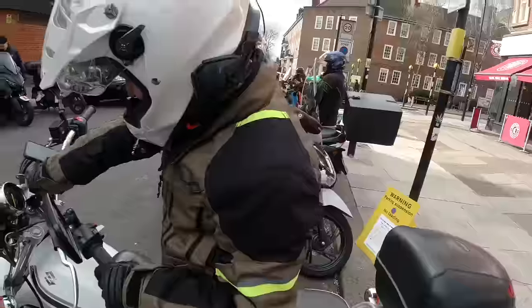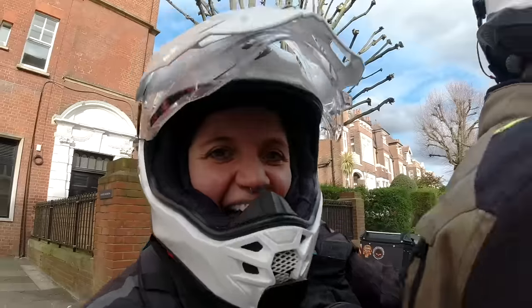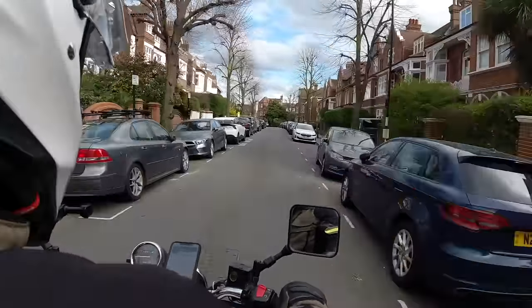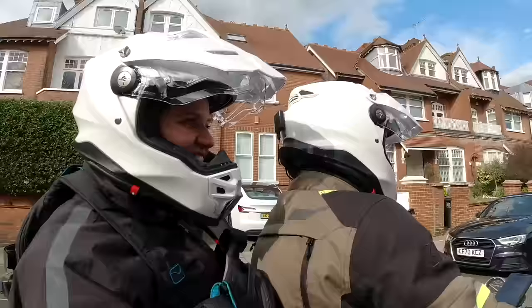That's one bike down. Now we have to ride 92 miles to get to the second one, which on this bike is going to be an adventure. I already love it.